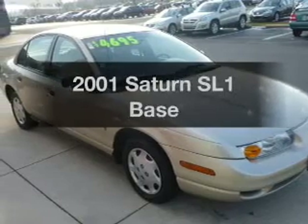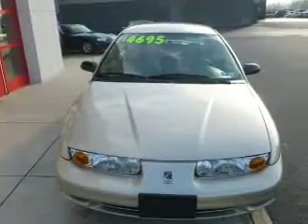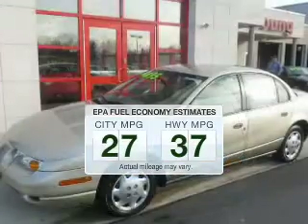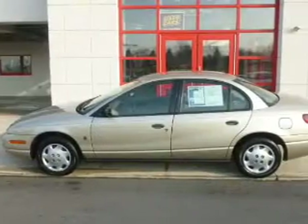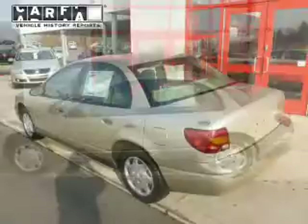Check out this 2001 Saturn SL1. If you're looking for an automobile with great attributes, look no further. In the city or on the highway, you'll spend less time at the pump with this fuel-efficient vehicle. The powertrain includes front-wheel drive with an efficient four-cylinder engine that responds smoothly to its automatic transmission.